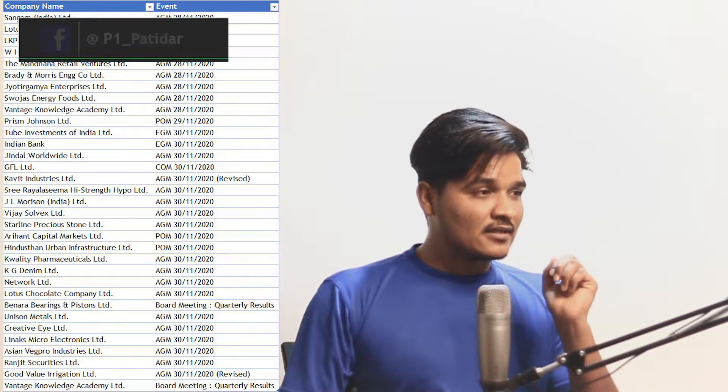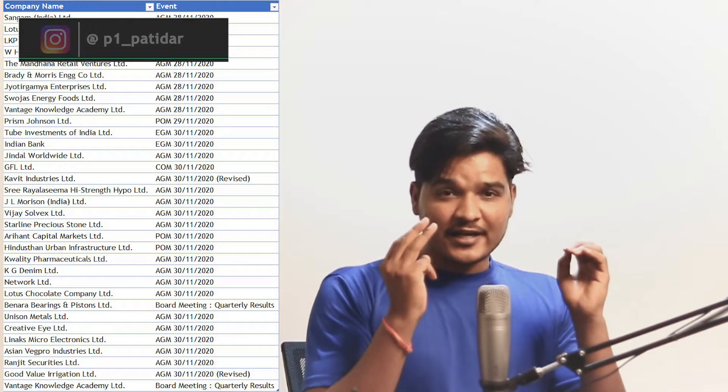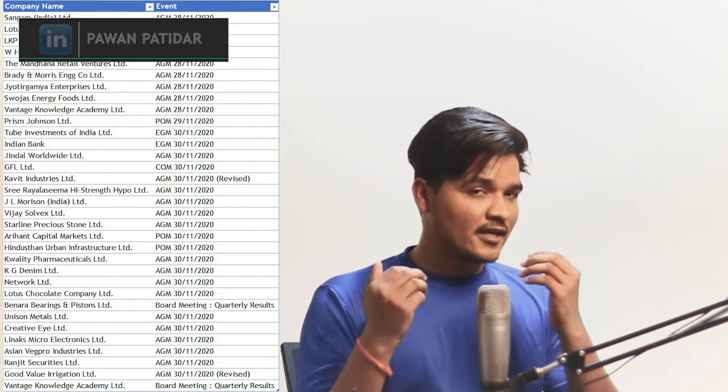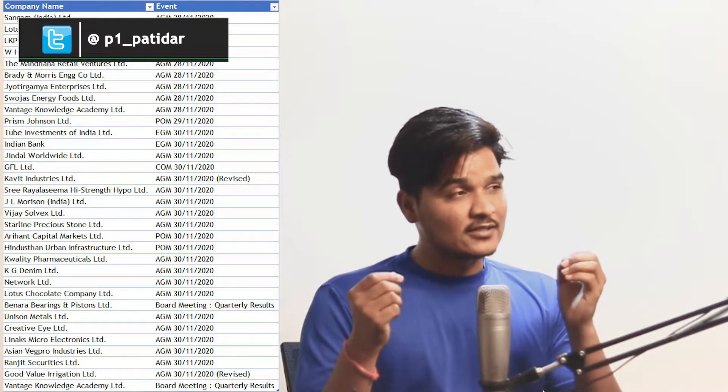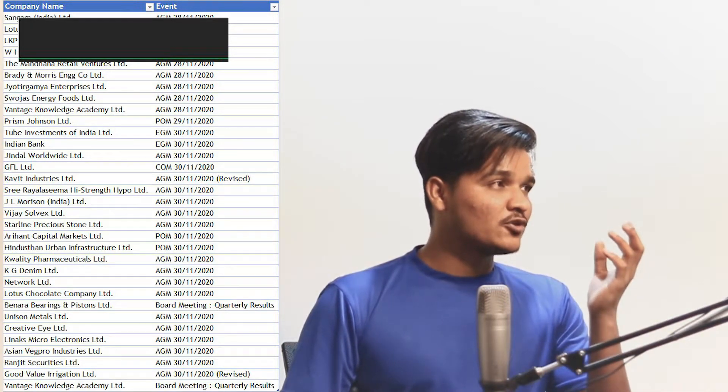Now let's discuss the meeting schedule. I've mentioned here meetings on 28th, 29th, and 30th of November. I included all three days because tomorrow and the day after tomorrow are holidays, and there will also be meetings on those days. Along with Monday's meeting, these are all the companies holding meetings until Monday. Let's also discuss the events I had already mentioned yesterday that would take place today and after market hours.